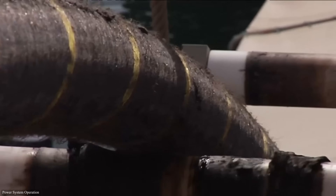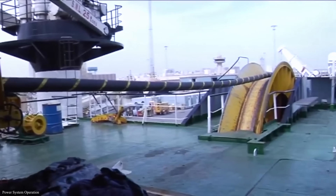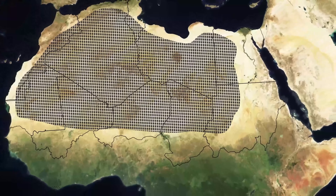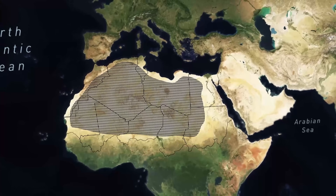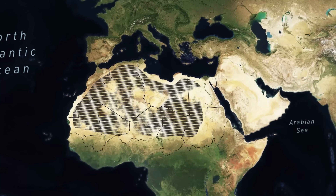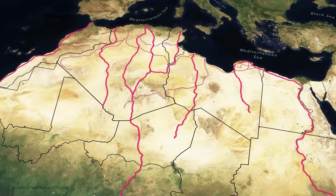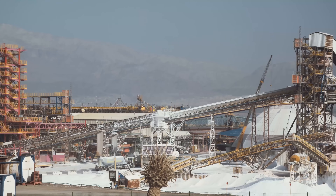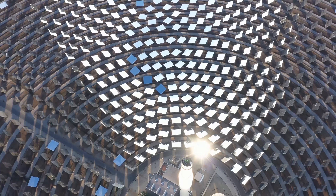Even if the engineering aspects of energy transportation were solved, the projects could not escape their next challenge: missing infrastructure. Since most of the Sahara is uninhabited, covering large areas with solar generators would not displace communities. However, low population density proved to be a double-edged sword, since the lack of local infrastructure made construction unnecessarily hard and costly. The heart of the Sahara is almost devoid of transportation highways, and new roads would need to be built before advancing further into the desert — eating into the project's profit margins.